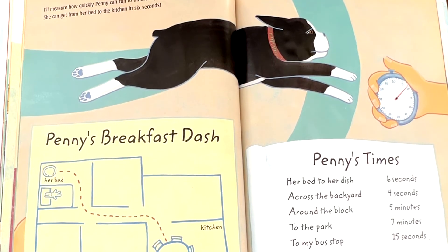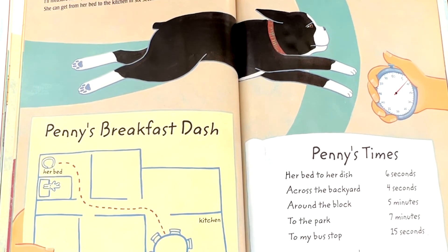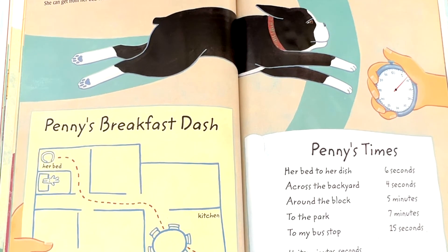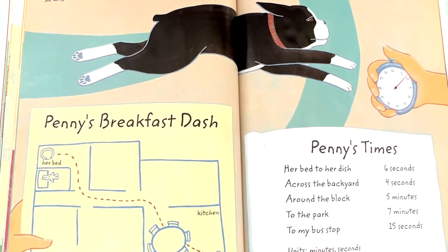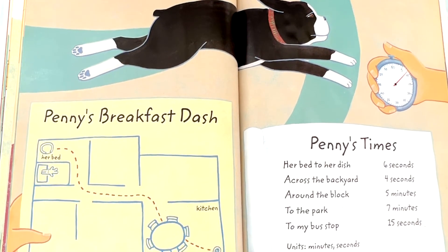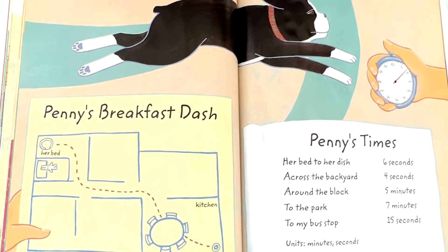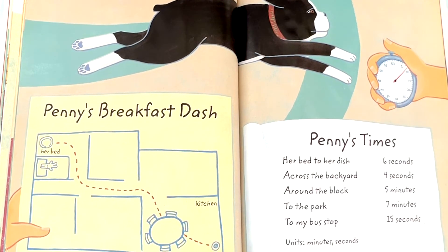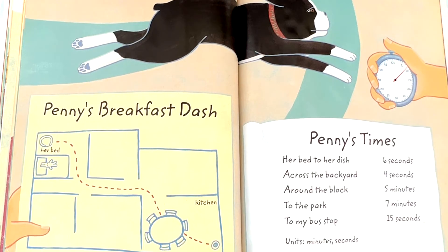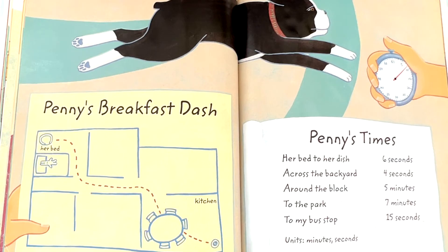I'll measure how quickly Penny can run to different places. She can get from her bed to the kitchen in 6 seconds. Penny's times: her bed to her dish, 6 seconds. Across the backyard, 4 seconds. Around the block, 5 minutes. To the park, 7 minutes. To my bus stop, 15 seconds. Units: minutes and seconds.